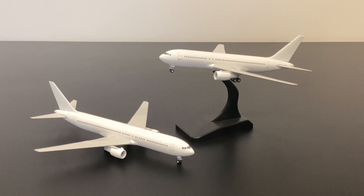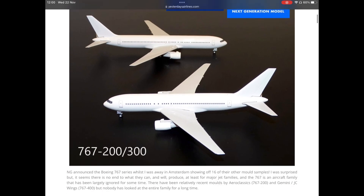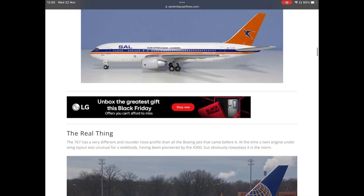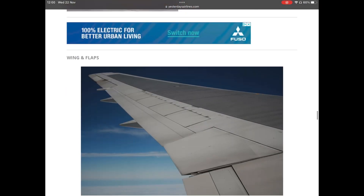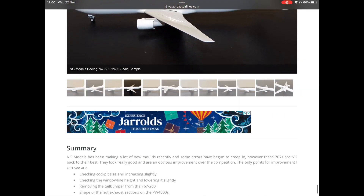In this video we're going to be doing what I always do — take a closer look at the molds. This is very much a companion piece to the written review which is already published at yesterdaysairlines.com, so check that out if you haven't seen it already. As always, chuck a like on the video and subscribe to the channel if you enjoy the content. Check me out at yesterdaysairlines on Instagram and Facebook.